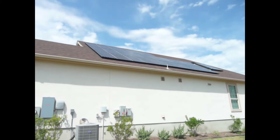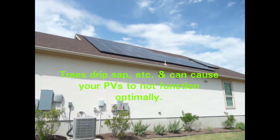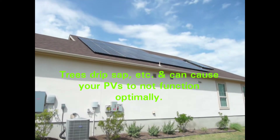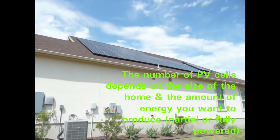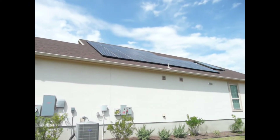One thing I want to point out is that orientation matters. The homes need to be facing north and south for an ideal situation. Then you place the panels onto the side that receives the most amount of sun, not under any trees if possible, just because of the sap dripping and such.